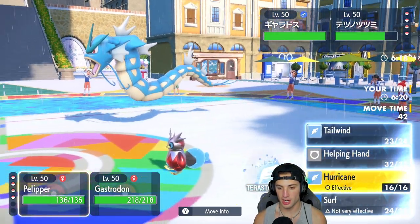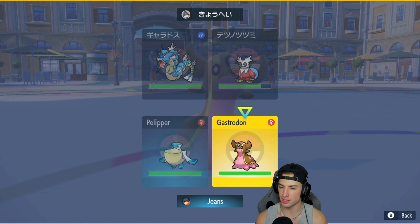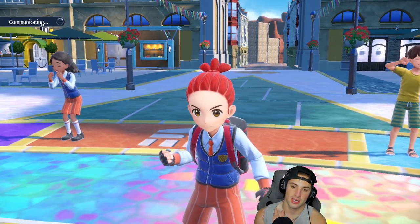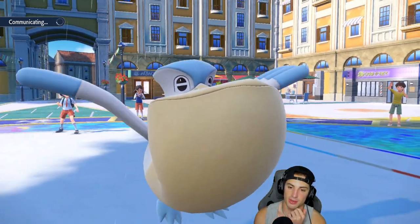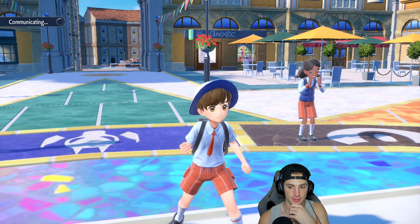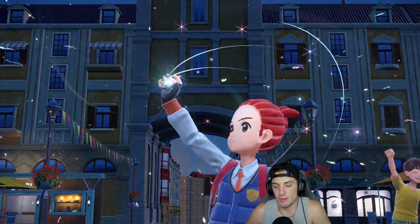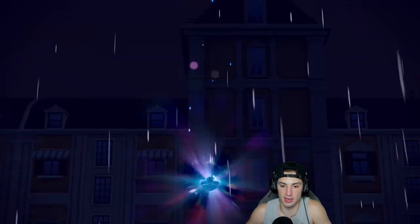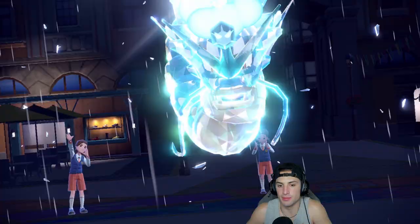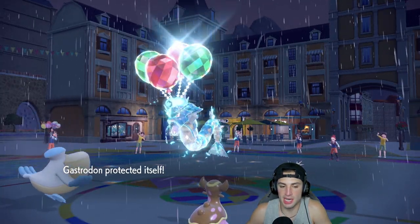They go for Thunder Wave into my Gastrodon slot — good call from us since Gastrodon is Ground-type. From here I might just go Hurricane into this thing and Protect Gastrodon, because I definitely want to keep Gastrodon alive. I gotta get rid of the Bundle. They end up Terastallizing Gyarados into a Flying-type, which kind of throws me off. We're just going to Protect Gastrodon and see how this one plays out.